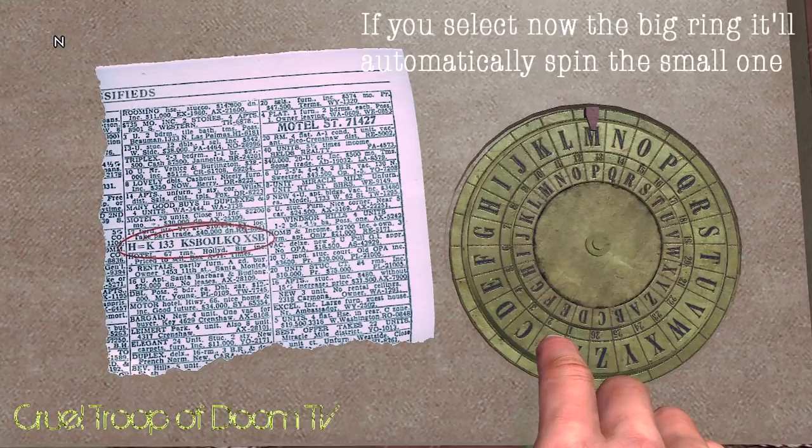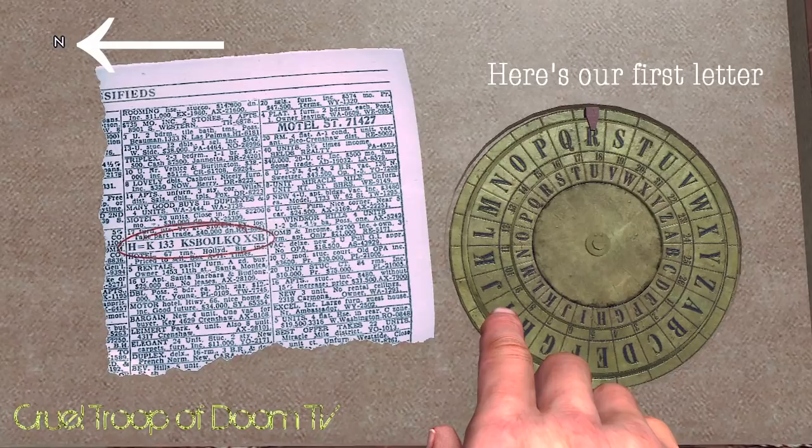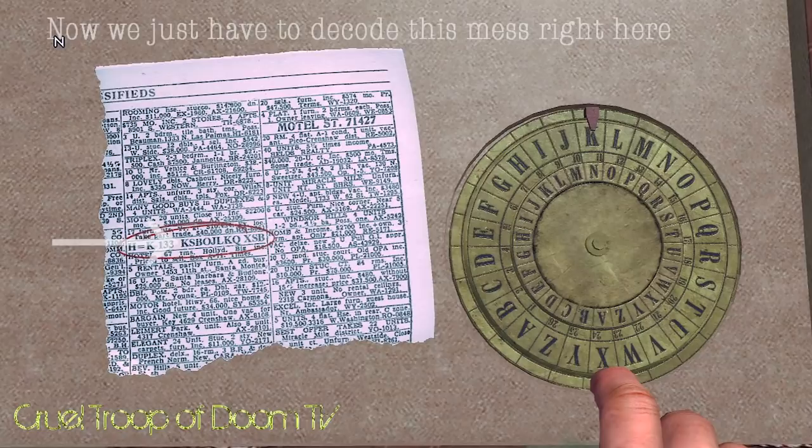They used them for answering the tutors. I'll show you the Rocher Pen. I'll show you.